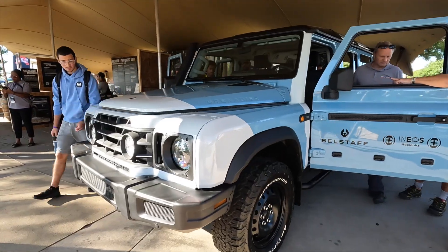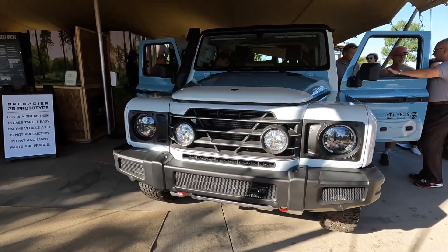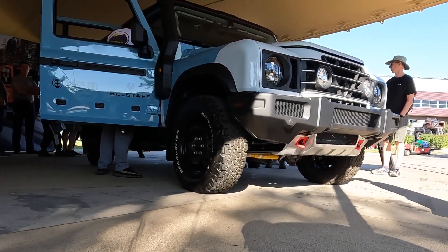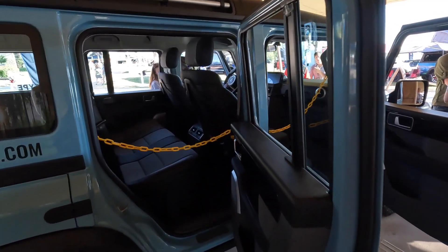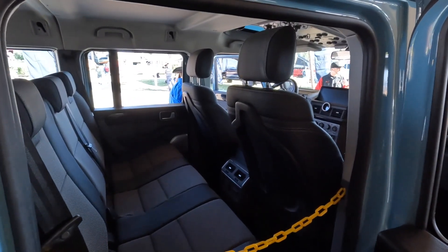The Grenadier, in short, is body on frame, solid beam axles, with BMW power to make sure that we have the refinement, torque, and the emissions capability to make it 50-state legal. It focuses firstly on off-road capability — that is our focus — to provide more choice in a segment that's actually getting a little bit slimmer in terms of choice for a super rugged, capable, off-road vehicle that you can also use on a day-to-day basis.